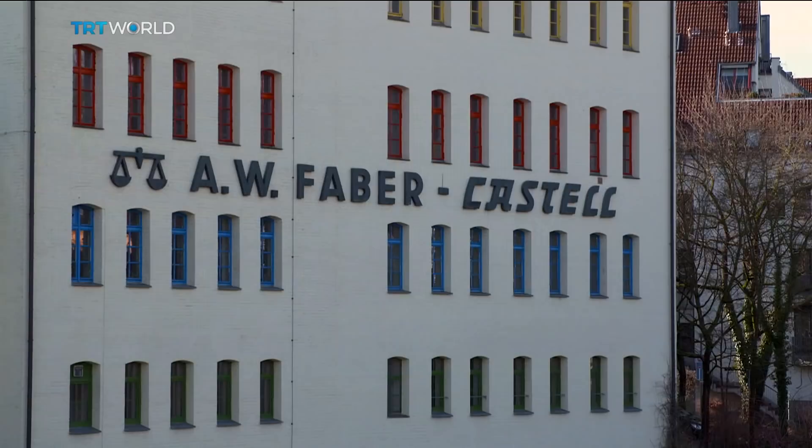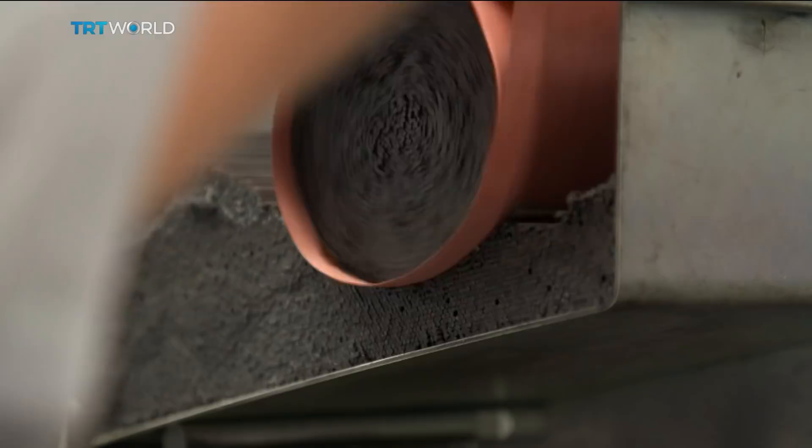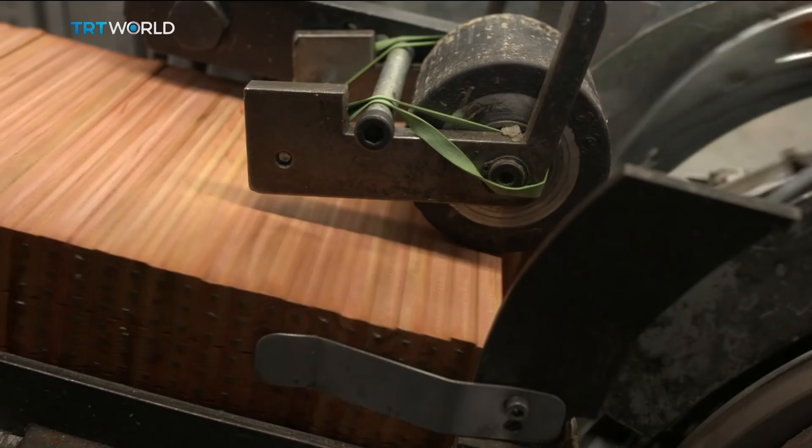In the factory, history gives way to innovation and automation. Cedarwood plates have grooves cut for the lead. A machine drops the lead in place. Another cedarwood plate then goes on top and the individual pencil emerges.